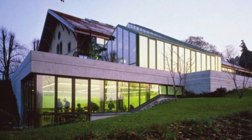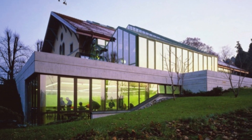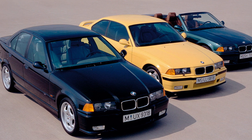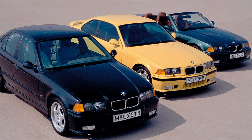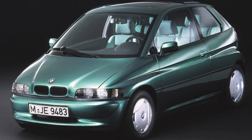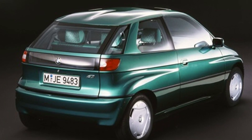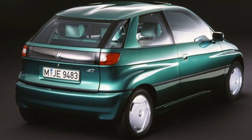Henrik Fisker was born in Aliru, Denmark in 1963 and attended Art Center's European campus in Vevey, Switzerland. He was hired by BMW after graduating in 1989 and was assigned to BMW Technic, the brand's advanced design studio in Munich. His first project was the 1991 E1 Concept, an electric city car that very much resembles the brand's own i3. It was conceived as a response to a recently implemented California mandate requiring 2% of all new cars sold in the state to be zero emissions.